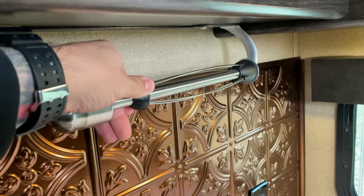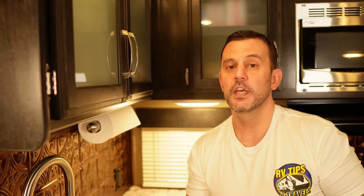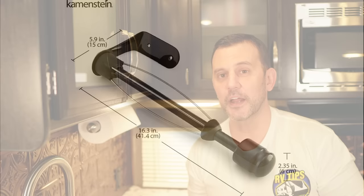If there was ever a product that seems to have been specifically designed for an RV, it would be the Kamenstein paper towel holder. The rolling mechanism is under tension, perfect for any RV application, and friction springs keep the paper towel roll from falling off. It can be mounted underneath a cabinet to save counter space — prime real estate in an RV — but they also make a countertop version. It looks nice, it's not plastic, and there's also a black finished version available.